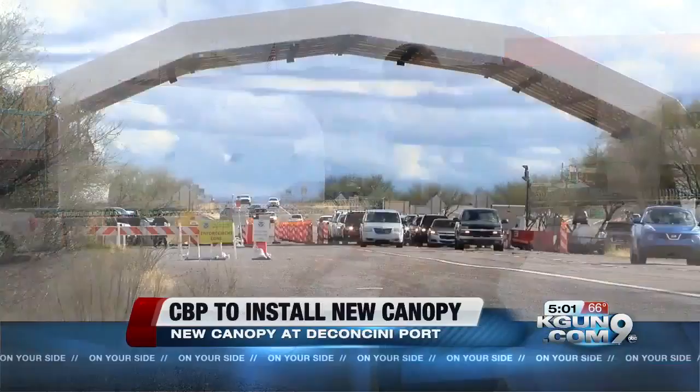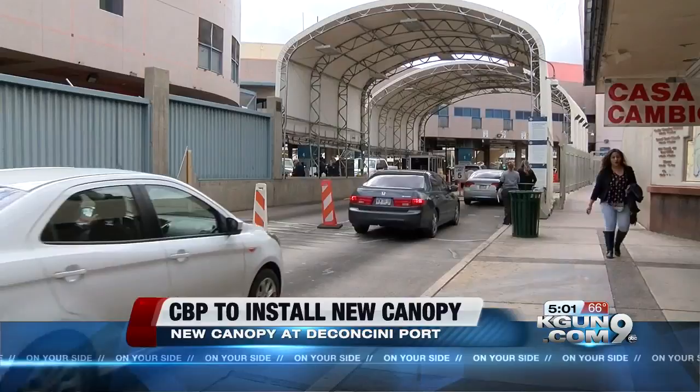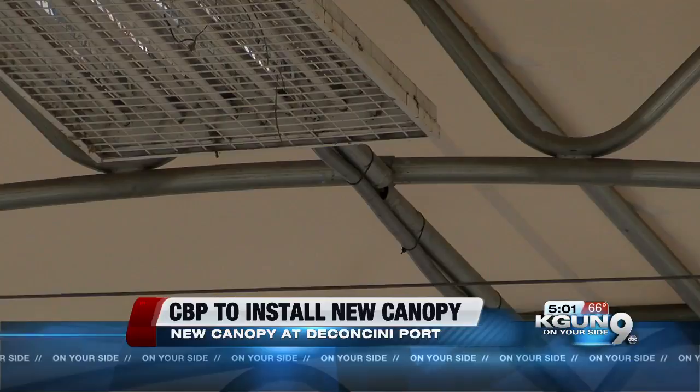To cross into Mexico at the Deconcini Port of Entry, people drive under these canopies. The ones that are being built on the other side will look similar to this, or the ones at the Tubac checkpoint. The two white canopies rising over the Deconcini Crossing were built in 2013 to provide officers with a better environment against the elements while adding extra lights and cameras.